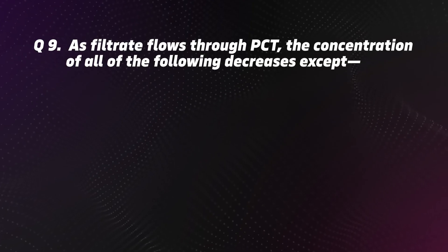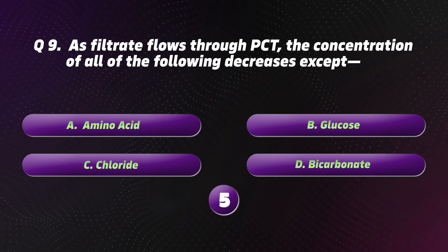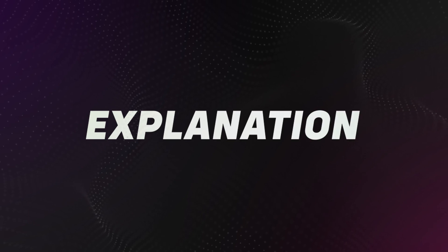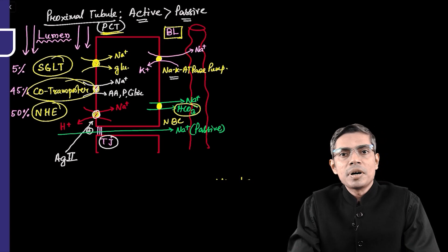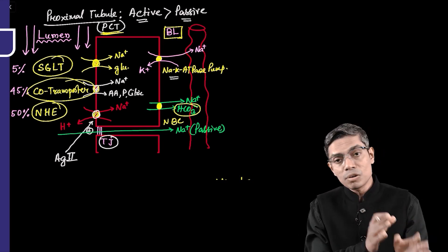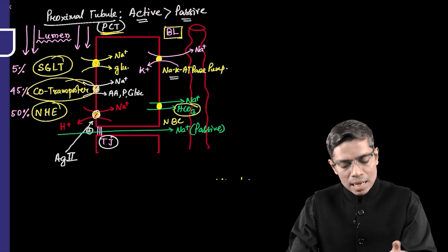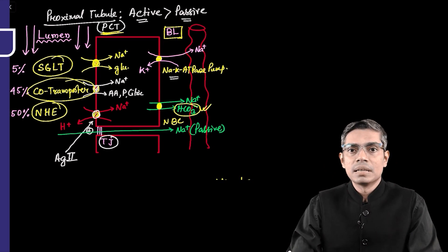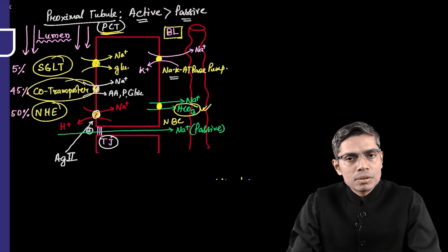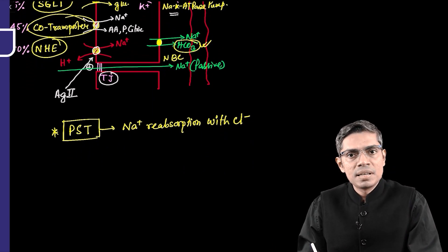Question 9: As filtrate flows through the PCT, the concentration of all of the following decreases except: A. Amino acid. B. Glucose. C. Chloride. D. Bicarbonate. The correct option is C: Chloride. The proximal convoluted tubule is relatively impermeable to chloride reabsorption. Sodium is reabsorbed with glucose and bicarbonate in the PCT, leaving chloride behind. Chloride is reabsorbed in the later part of the proximal tubule, i.e., the proximal straight tubule.